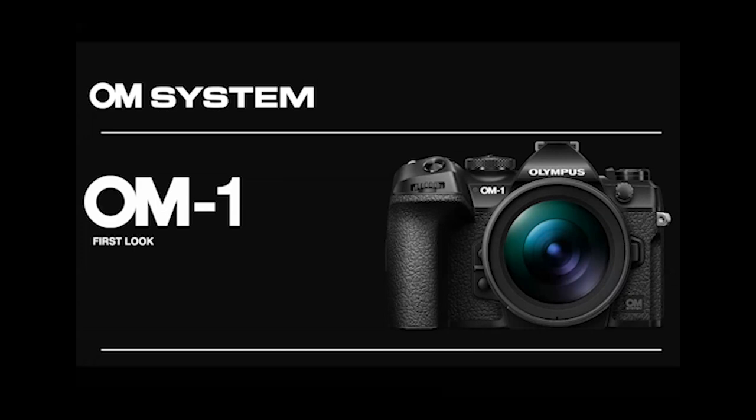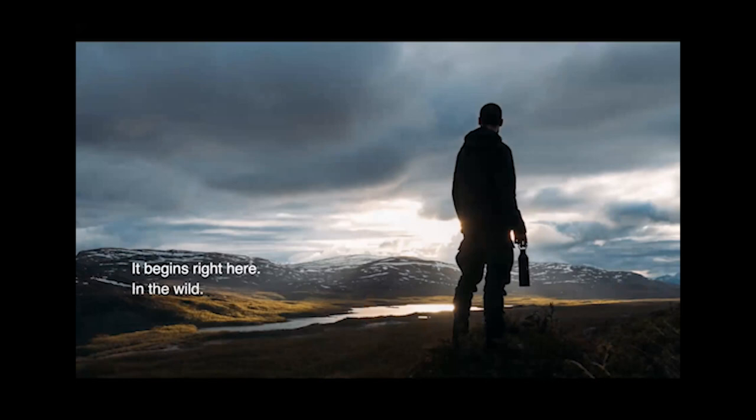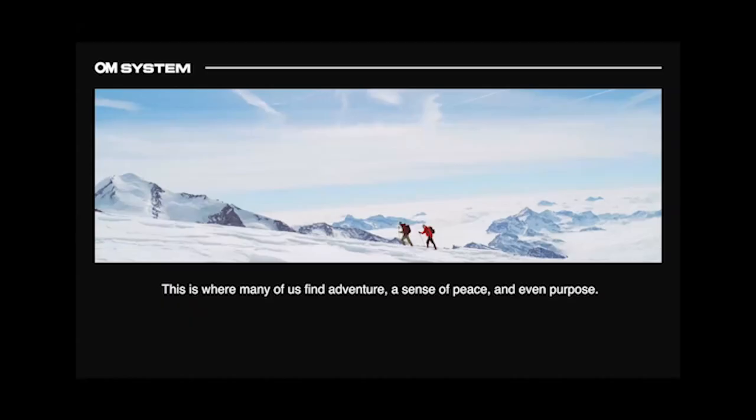Let's take a first look at the new OM-1. This camera is fantastic. The easiest way I can explain it is if you take the things we love most about the Olympus EM-1 series and put it in a brand new camera — it's like you take it apart and create a whole new camera, but even faster and smoother. It begins right here in the wild on a path, hidden under the canopy and above the worries of the world. And this is where many of us find adventure, a sense of peace, and even purpose.